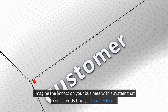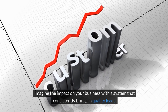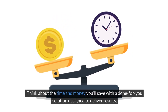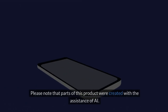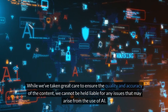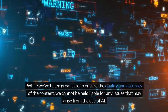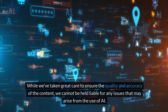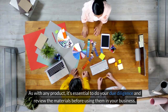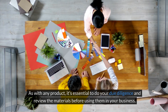Imagine the impact on your business with a system that consistently brings in quality leads. Think about the time and money you'll save with a done-for-you solution designed to deliver results. Please note that parts of this product were created with the assistance of AI. While we've taken great care to ensure quality and accuracy, we cannot be held liable for any issues that may arise. As with any product, it's essential to do your due diligence and review the materials before using them in your business.